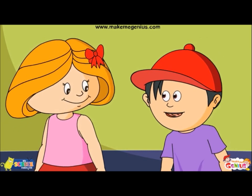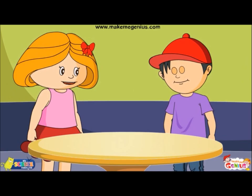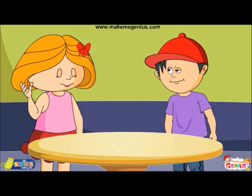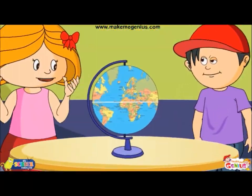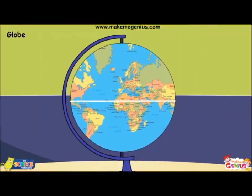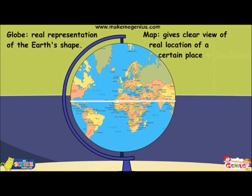I have one question — what is the difference between a map on a paper and a map on a globe? For that, let me bring the globe first. See, there's not much difference. Globe is a real representation of the Earth's shape. As our Earth is round, a map on a globe can give you a clear view of the real location of a certain place or landform.